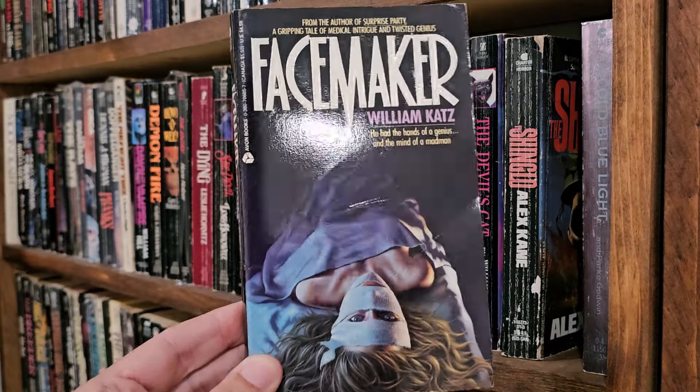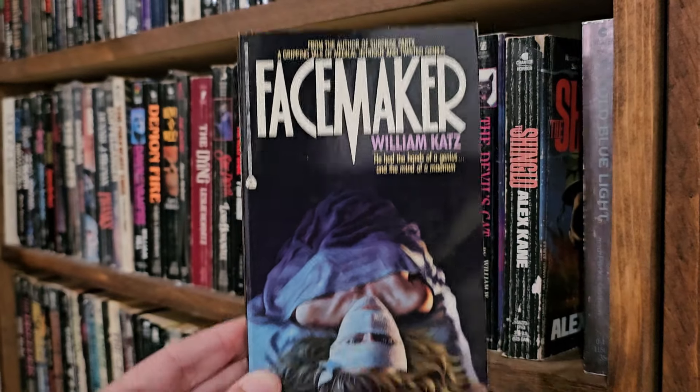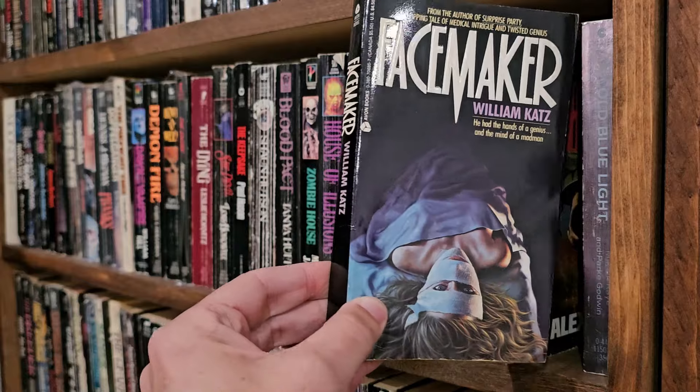FaceMaker, William Katz — Medical Horror. I have not read this one. I don't know what else to say about it.